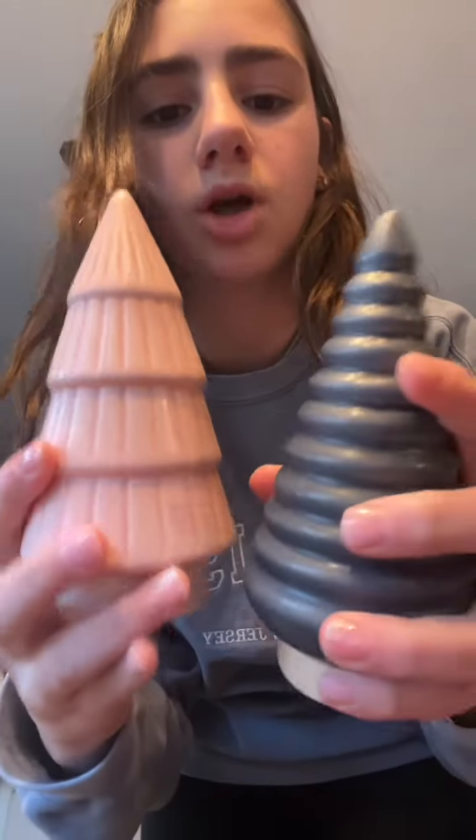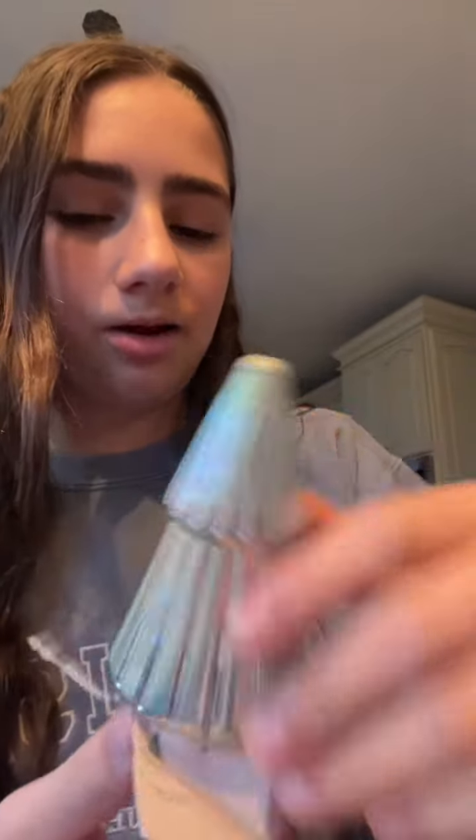I forgot to film in Marshalls because we ran in there really quick, but I wanted to give you a haul of everything. First, from Target in the dollar section, I got these really cute little trees — they were so cute. Then I found this mug, just so cute for Christmas, and this really cute little holographic Christmas tree.